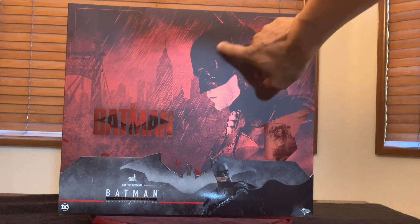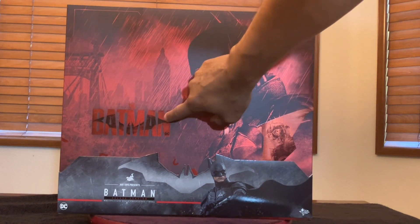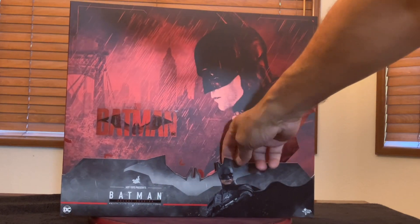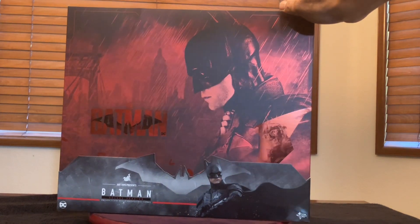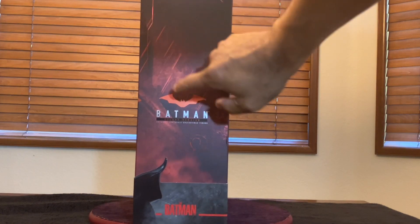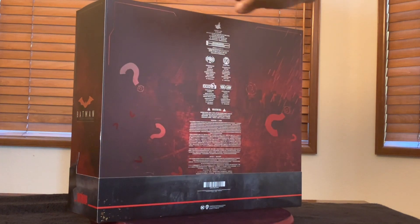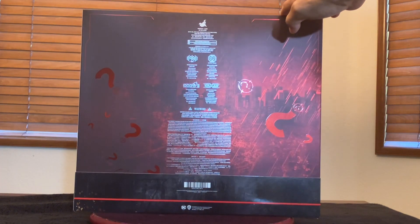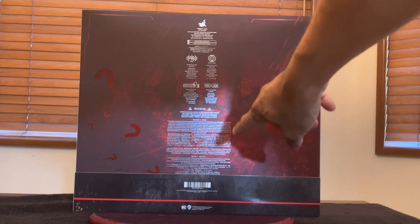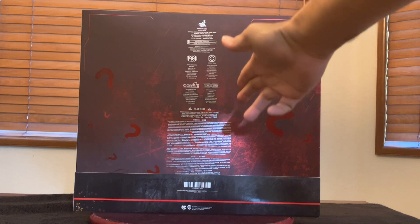We see a nice picture of Robert Pattinson, a nice silhouette of him as the Batman, and a little embossed Batman insignia. We've got a nice little sleeve that goes on top of the box. Turn to the side - the Batman. The sleeve continues around with a piece of the cape. In the back, we have the Riddler symbol, the question mark, with a whole lot of indicia from the fine people at Hot Toys who made this.